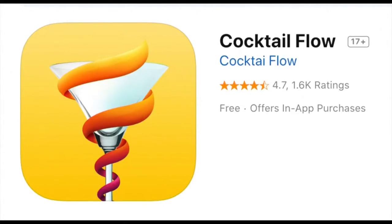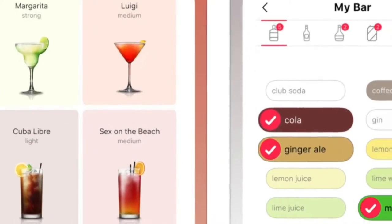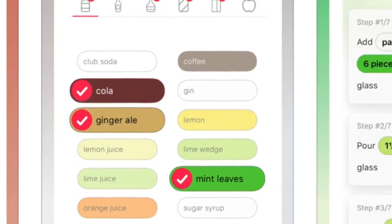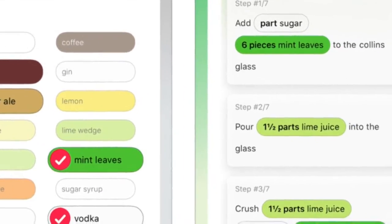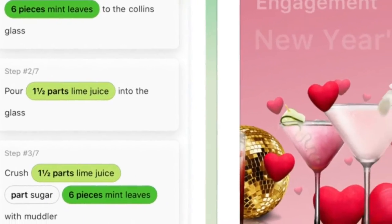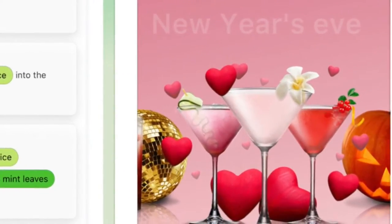Cocktail Flow has 600 recipes, including plenty of non-alcoholic options. Recipes are detailed and include pictures. Cocktail Flow can also help you figure out what drinks to make with what you already have on hand. You can find cocktails for various occasions, including the holidays. It's free for iOS and Android.